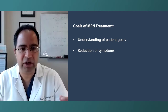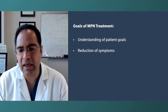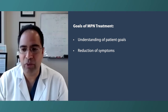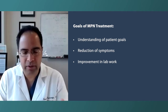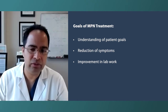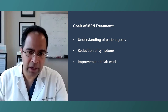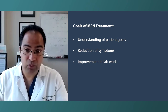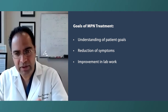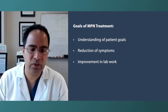Bucket number one is what the patient wants to achieve — usually alleviation of fatigue, itching, bone pain, etc. Number two is the on-paper picture: what do the labs show, what does the bone marrow biopsy show, what does the spleen show. For example, if someone is transfusion-dependent and needing blood transfusions twice a week, and treatment can bring that down to once a week, once a month, or never — that's a win for the patient.